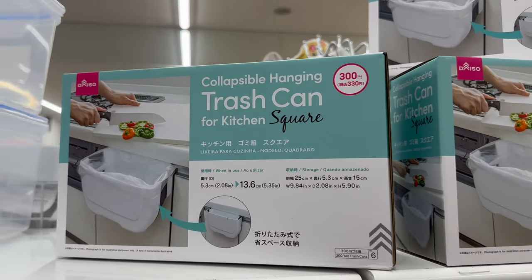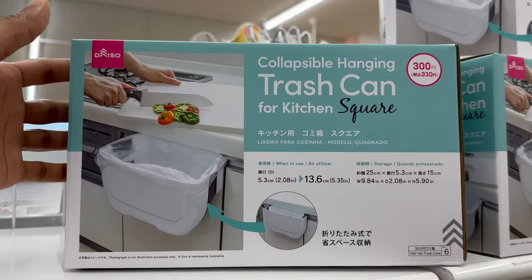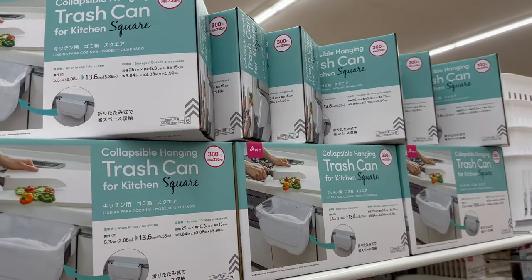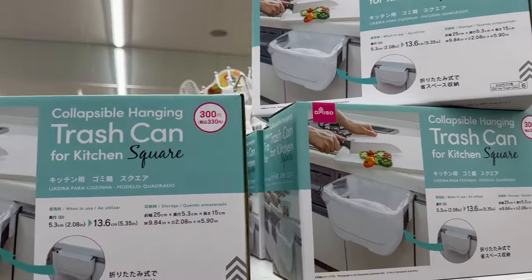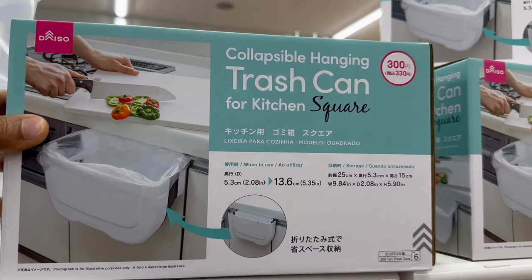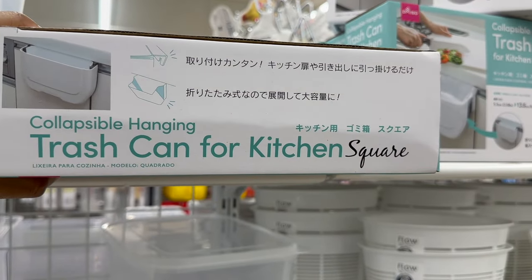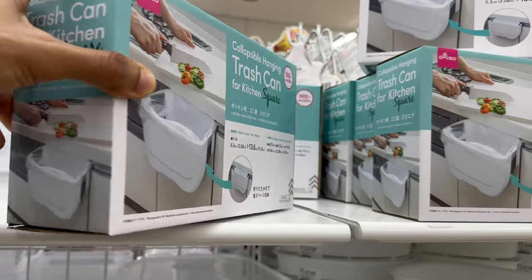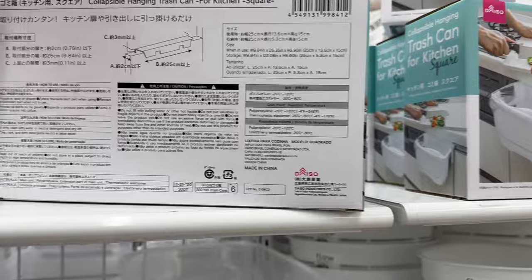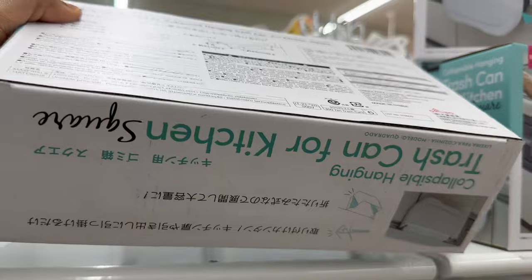Here we have a collapsible hanging trash can for 300 yen. You're supposed to hang it on the door that is right below the sink in the kitchen, and it's collapsible. Once you're finished cooking or prepping, you can just press it together because it's made of silicone material, and then conveniently store it away until the next use.